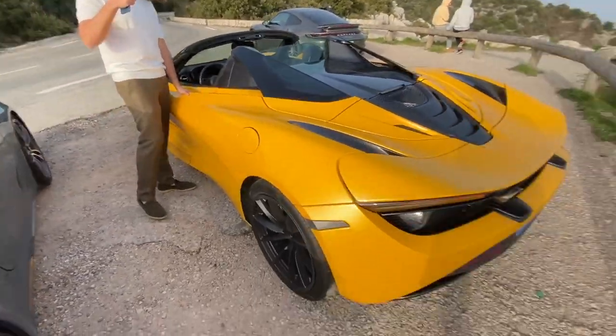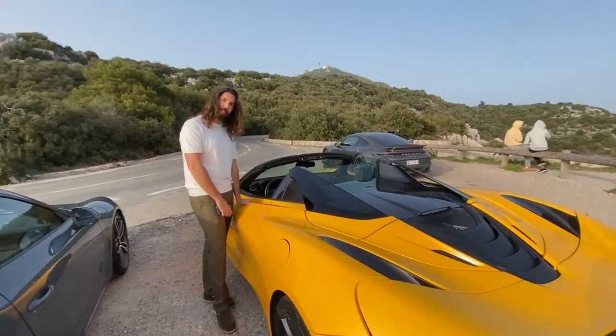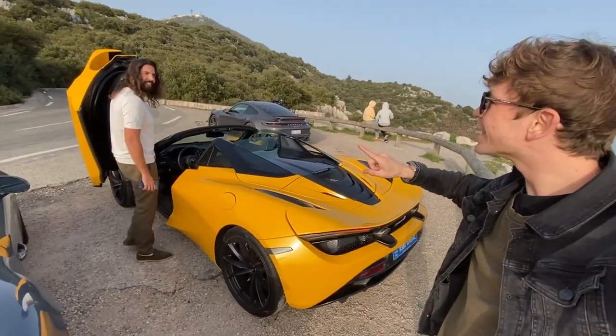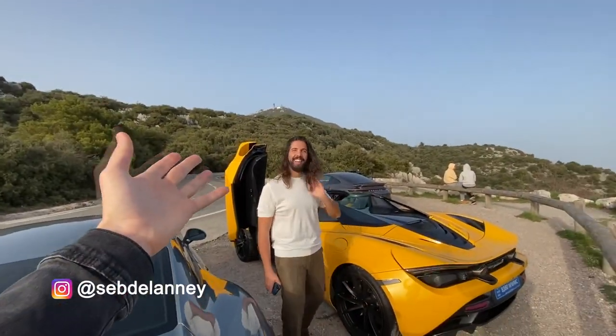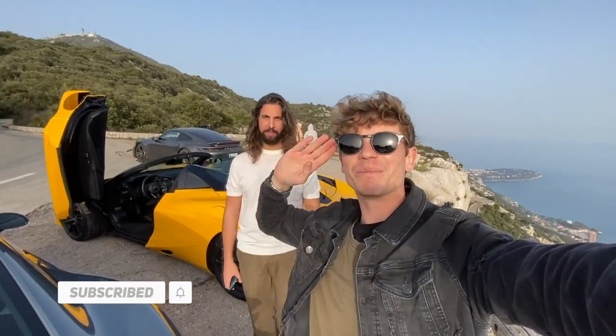Seb thanks Masood for the surprise and notes there will be plenty more to come — including a mysterious third vehicle. Masood confirms it's already in the parking lot. They close out the video encouraging viewers to like and subscribe, with Masood's Instagram to appear on screen.